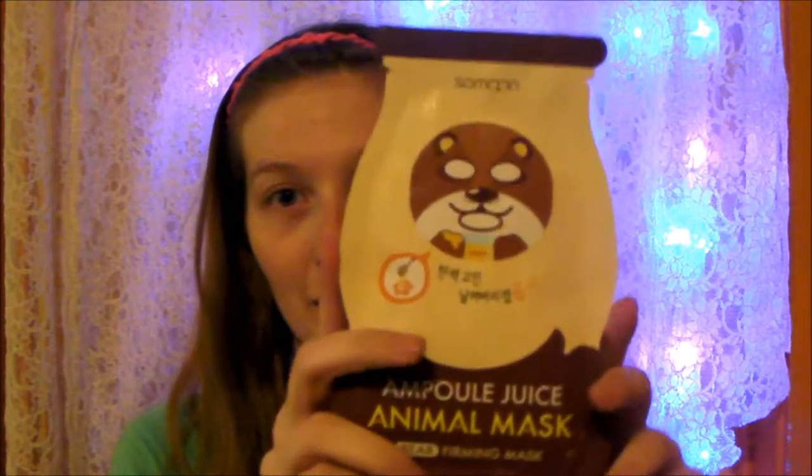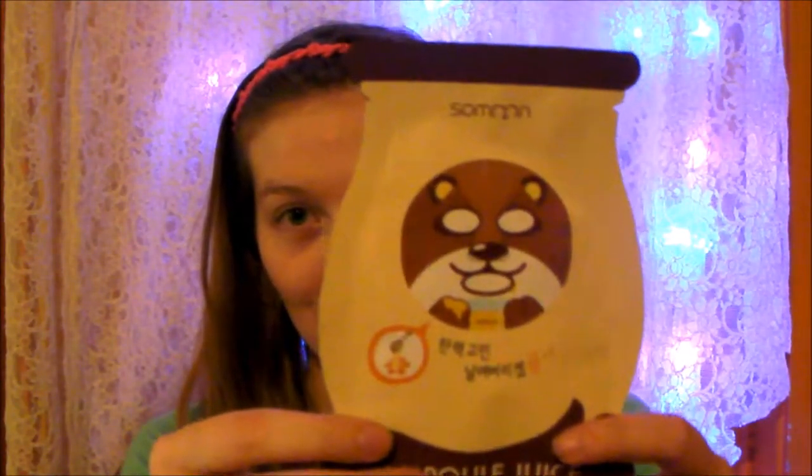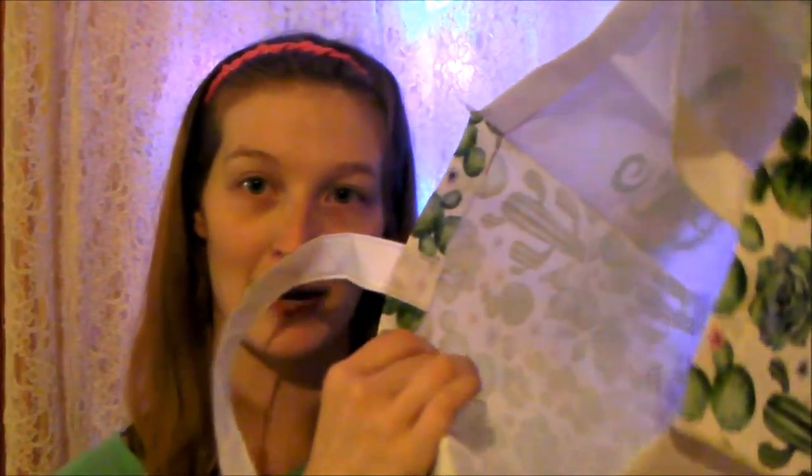The last items are these little face masks. If you watched my birthday haul, I showed these masks with the little faces on them — I gave the one I had to someone else and then bought one for myself. I also got a pore-control green tea mask because in winter my face really breaks out, especially around my nose and lips with cold sores, so I'm trying these to see if they'll actually work for my skin.